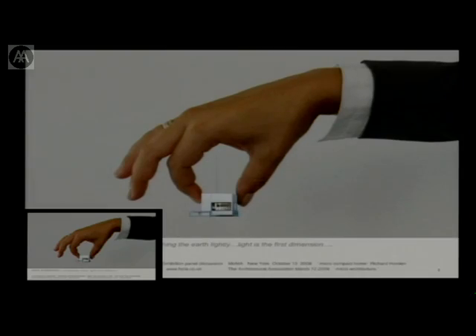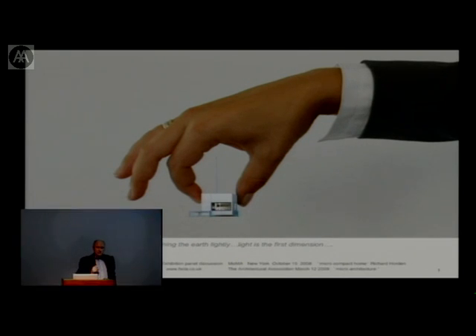I'll just run through some of the words and phrases we use in Munich — you'll see these cropping up. Down here you'll see the website — if you're interested in the micro-compact home, you can follow that. The institute gives student names for each project, so it's very much about student work. My job is to guide them. We have a team of about ten in Munich: three student assistants, five architectural assistants, myself, a professor of extreme environments, and a secretary.